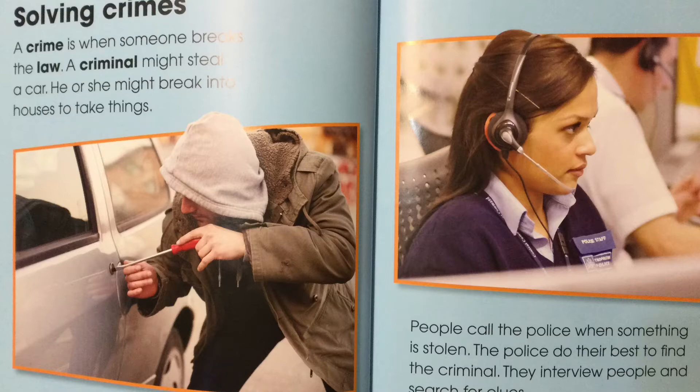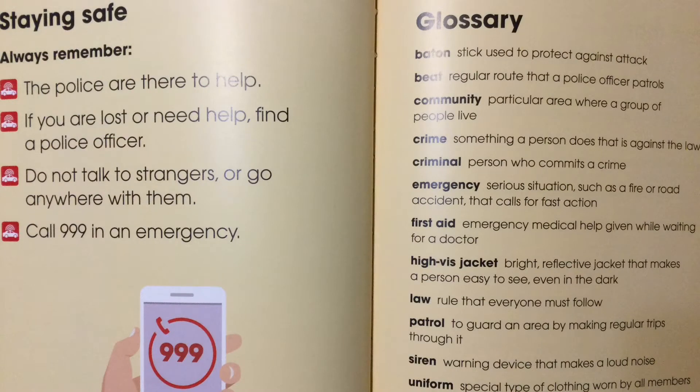At the back of the book there's a special place which talks about staying safe. There's also a glossary which has all those special words that are in bold text.